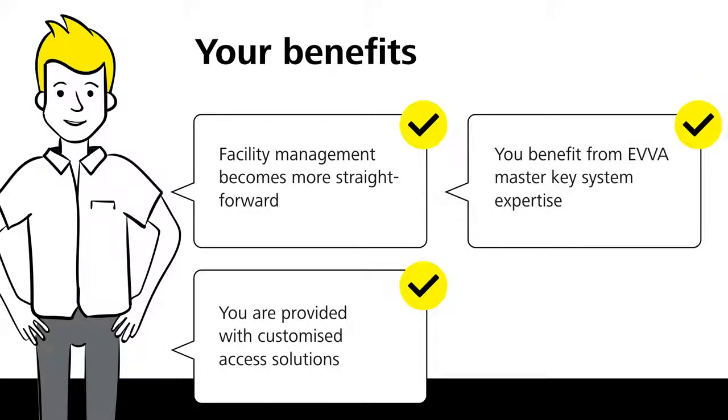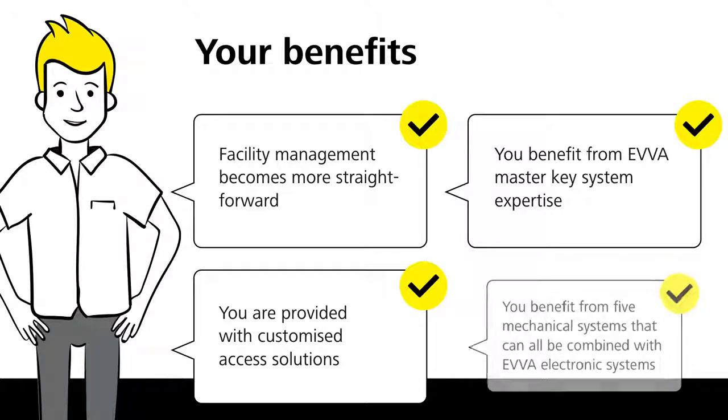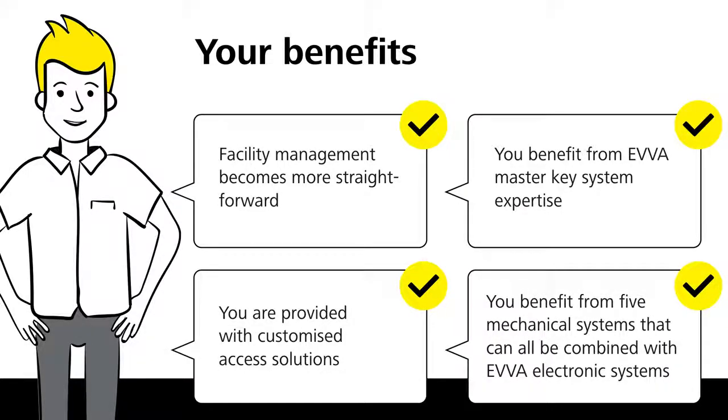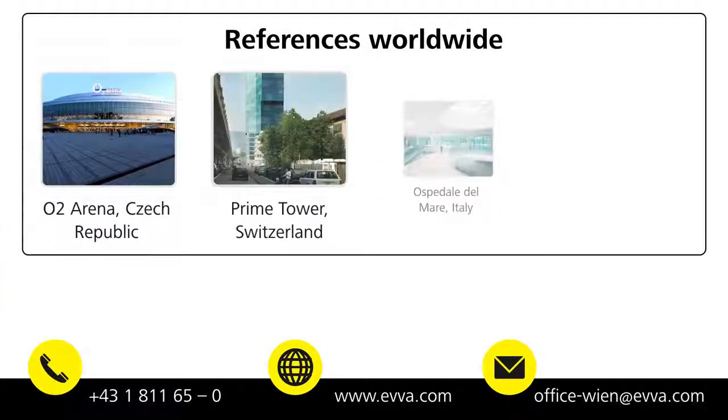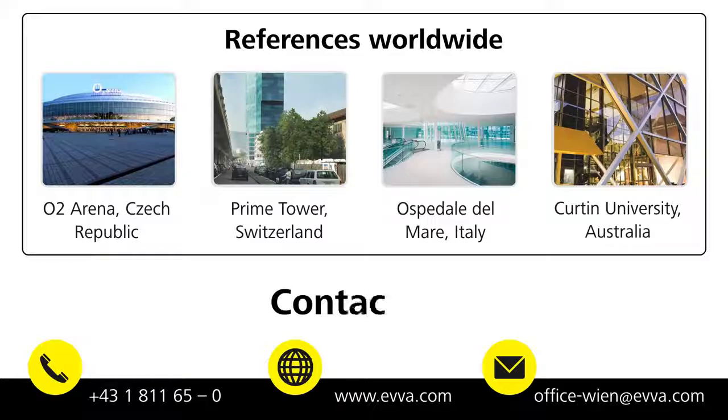You benefit from EVA Master Key System expertise and five mechanical systems that can all be combined with EVA electronic systems. Our references speak for themselves. Contact us.